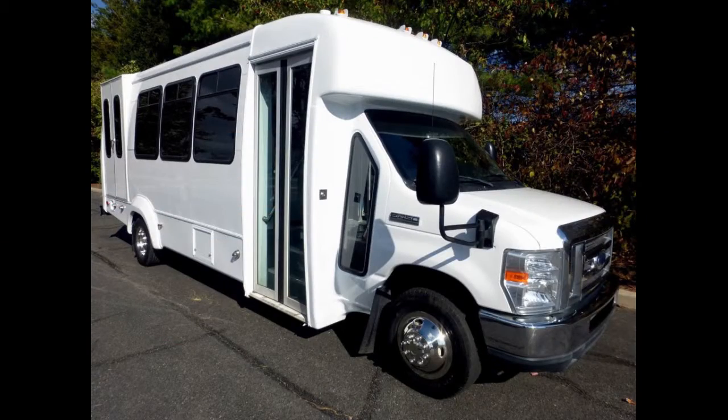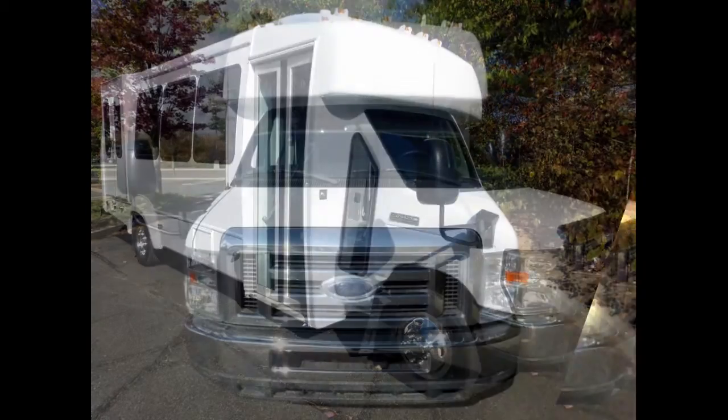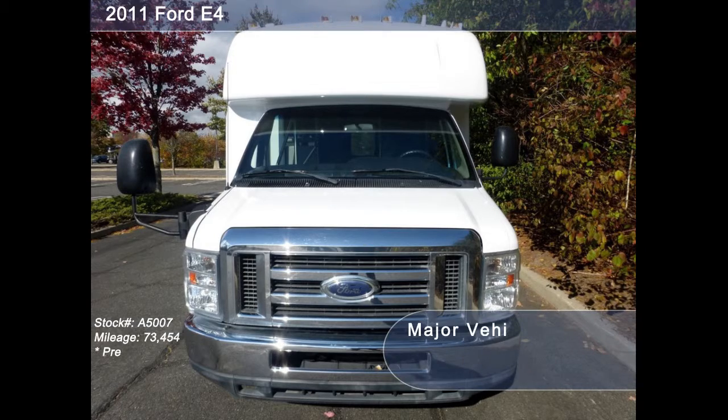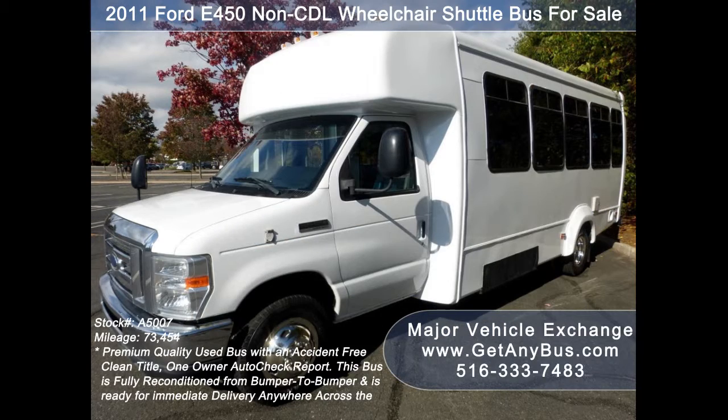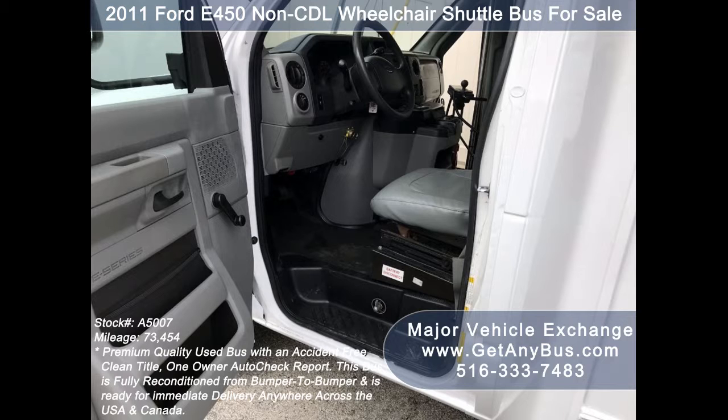Major Vehicle Exchange presents a 2011 Ford E450 CDL Wheelchair Shuttle Bus for sale, stock number A5007. This used bus has an accident-free, clean title, one-owner Autocheck report. It can accommodate up to 16 passengers plus driver and up to two wheelchair positions, and is ready for immediate delivery anywhere across the USA and Canada.